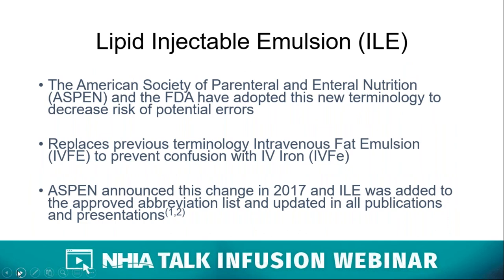In 2017, ASPEN and the FDA announced a change in nomenclature for IV fat emulsion, previously abbreviated as IVFE. The impetus for change was enhanced patient safety and the prevention of medical errors. The previous terminology IVFE was confusing and there was concern it would be confused with IV iron, also abbreviated IVFE. So the new terminology, lipid injectable emulsion, started at that time. You'll hear us use the term ILE throughout this presentation.